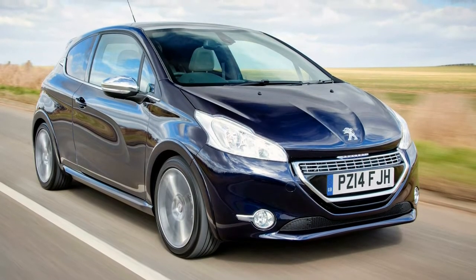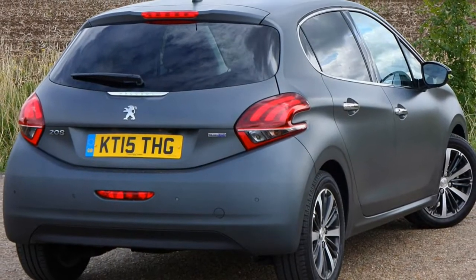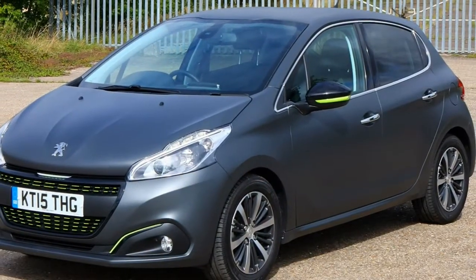2019 Peugeot 208 Hatchback Review. Smart, efficient and practical, the Peugeot 208 hatchback may be the latest model in a long line of appealing small cars from the French brand.